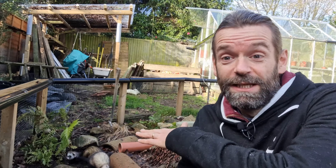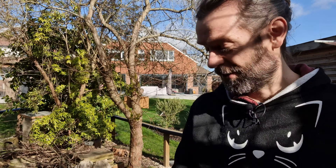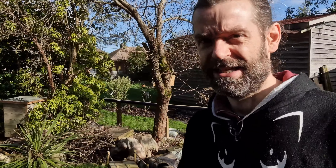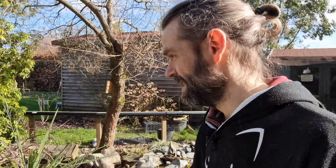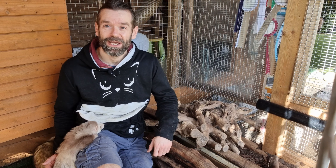So that's everybody in this group, but there's still a couple of studs. Obviously they can't live with these guys during breeding season because it would cause chaos. So let's go over to the main stud area and check those two out.